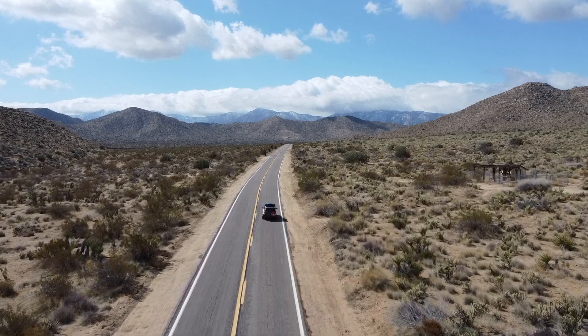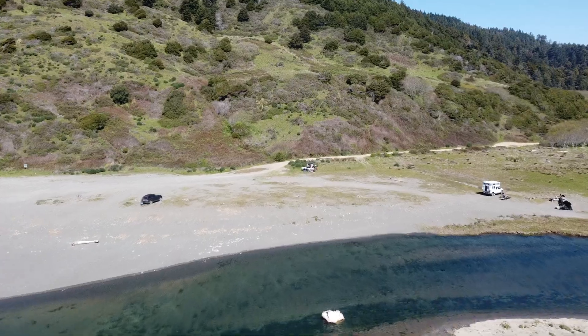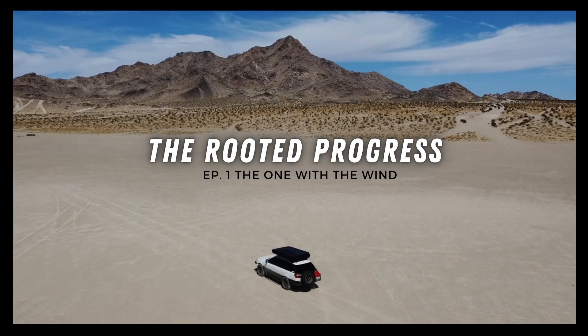In this short video series, you will follow along our attempt to overland California, the terrain and weather conditions we had to tackle, and the car issues we encountered along the way. This is Mark, and you're watching The Rooted Progress.